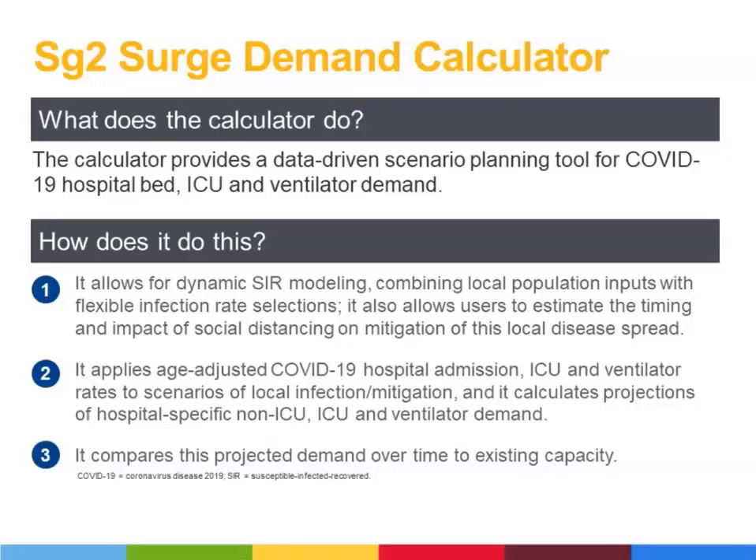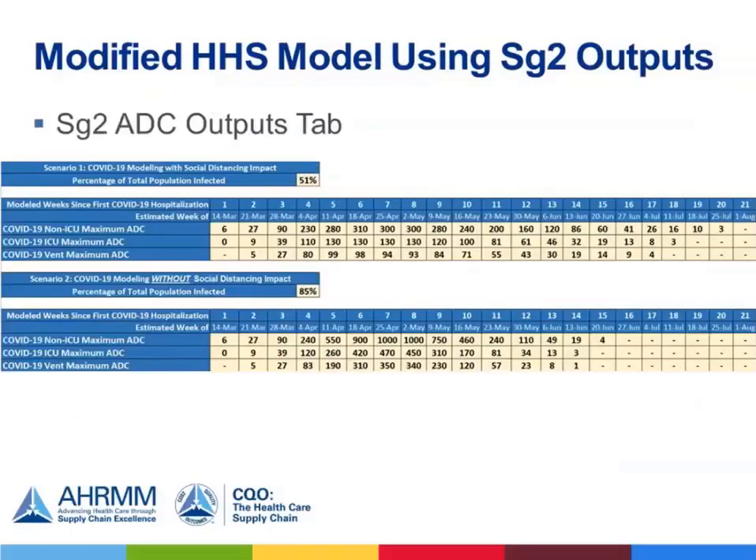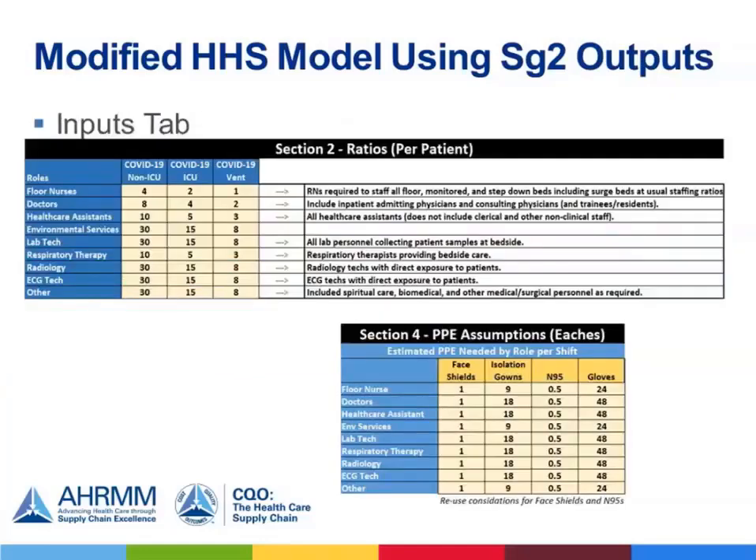Thank you so much, ladies, for that helpful background and insight. Now I can dive into how we use the specific supply chain applications within the revised model, which includes a modified version of the HHS model and incorporates the SG2 average daily census output. The first resource is the modified HHS model using SG2 outputs. On the first tab — the SG2 outputs tab — your first action is to copy and paste the SG2 average daily census outputs directly from the SG2 Demand Calculator. Note this is in weeks, though the calculator also outputs days. By inserting this information, the entire data will be populated across the workbook.